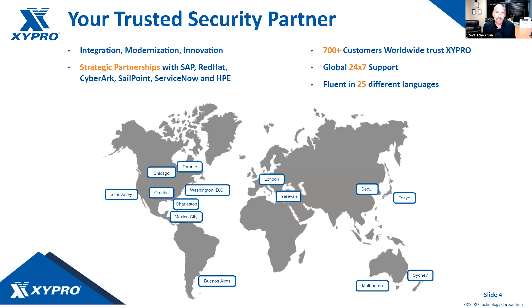Zypro is your trusted security partner. Our focus areas are integration, modernization, and innovation. We've got a large customer base spanning the entire globe — customers on six continents, and if there were servers in Antarctica, we'd have them on all seven. 700-plus customers worldwide, global 24x7 operation, and we're fluent in over 25 different languages, so if you're comfortable talking to us in a language other than English, we've probably got someone on staff who can help.